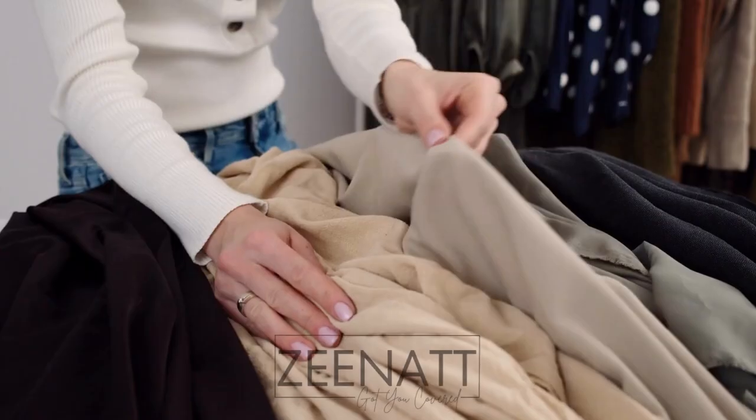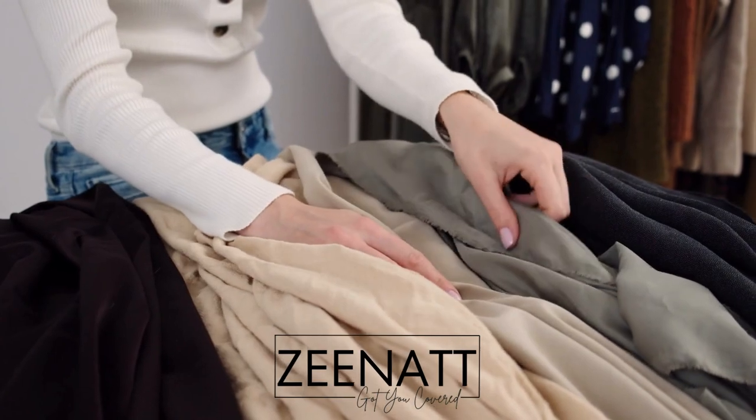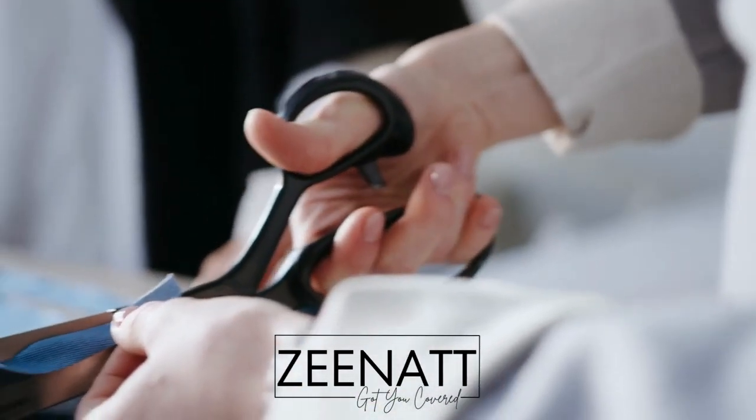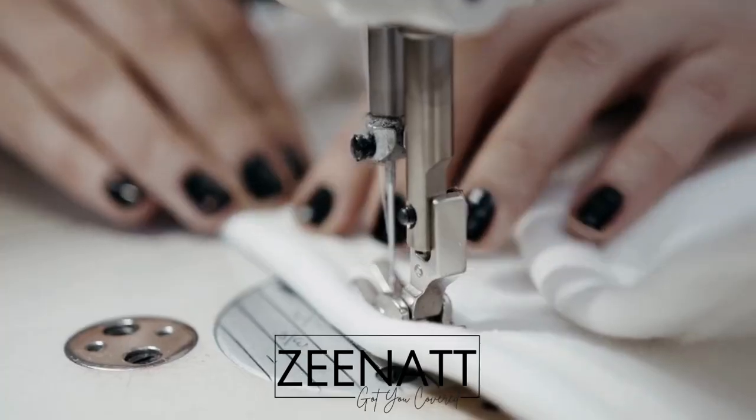Introducing the latest collection from Zenat, where elegance and quality meet to create a truly unique experience for our customers. At our manufacturing facility, we take great care in selecting the finest fabrics and materials for our hijabs. Each piece is cut and sewn with precision, ensuring a perfect fit and a comfortable wear.